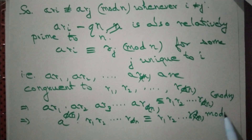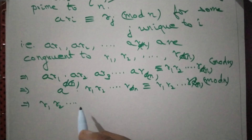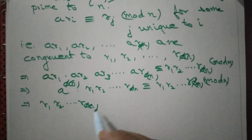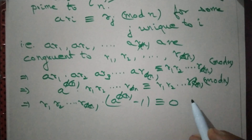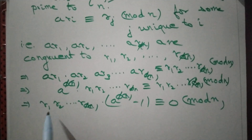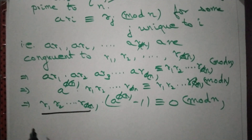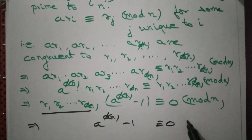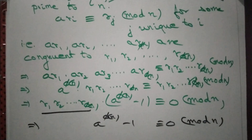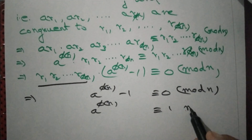This gives r1 · r2 · ... · r_φ(n) · (a^φ(n) − 1) ≡ 0 mod n. Since r1, r2, ..., r_φ(n) are all relatively prime to n, their product shares no common factor with n. Therefore a^φ(n) − 1 ≡ 0 mod n, and so a^φ(n) ≡ 1 mod n.